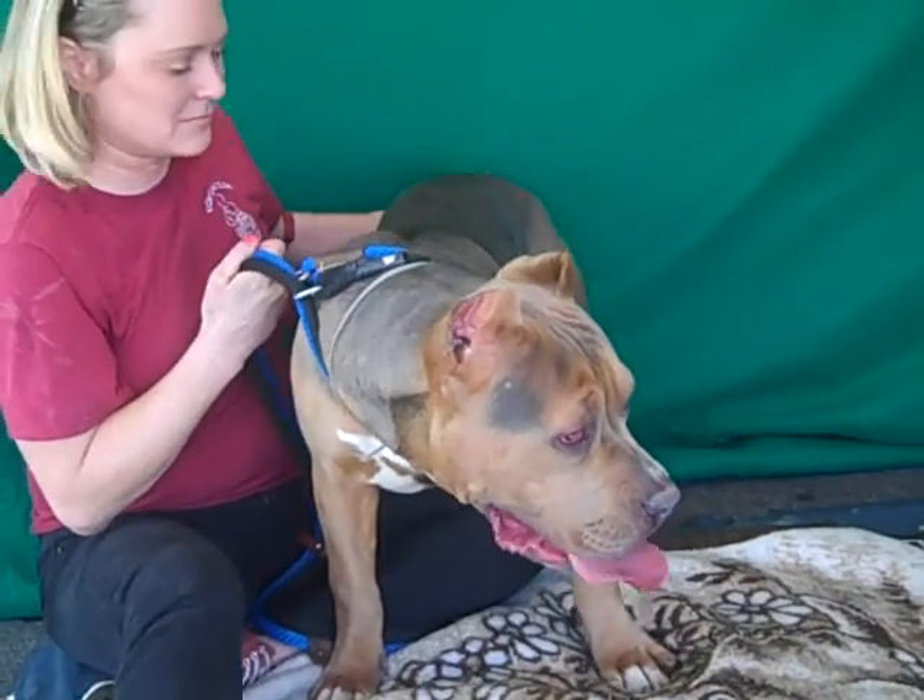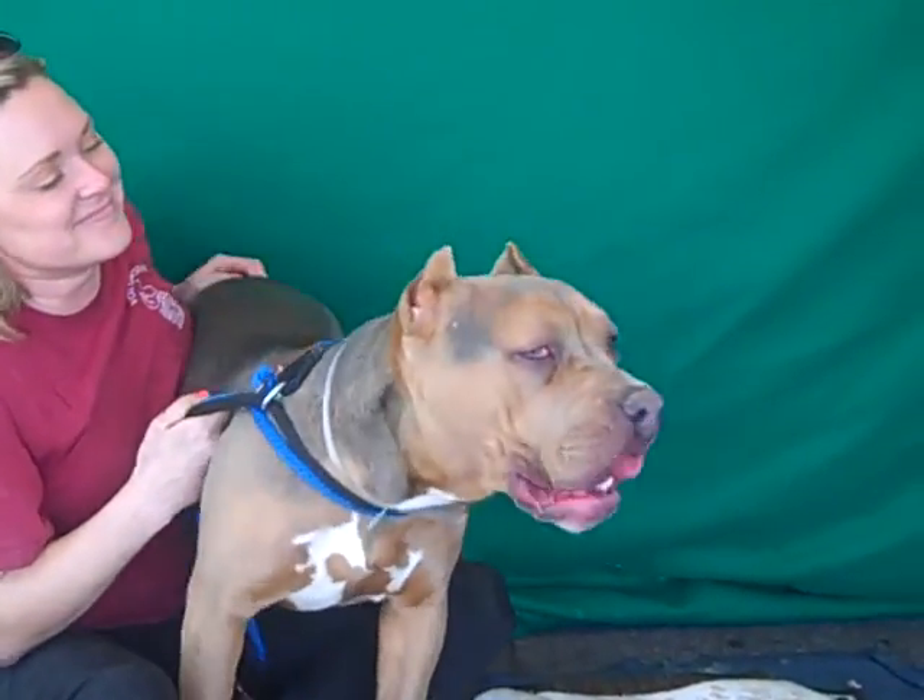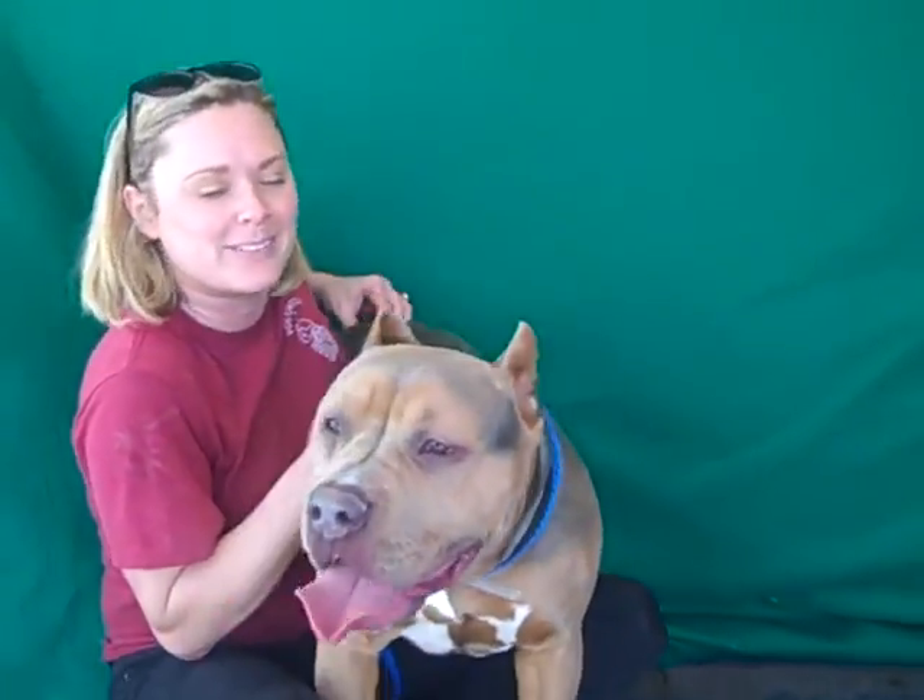Like Janet said, she seems to be able to be worked with. And boy, is she nice.